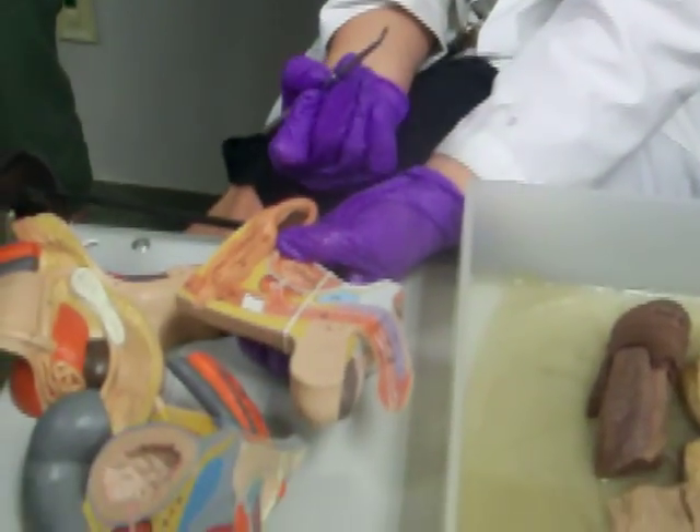The bulbourethral gland is just a little gland that secretes an alkaline fluid into the urethra to clean up any acid left over from urine, because sperm don't like acid.